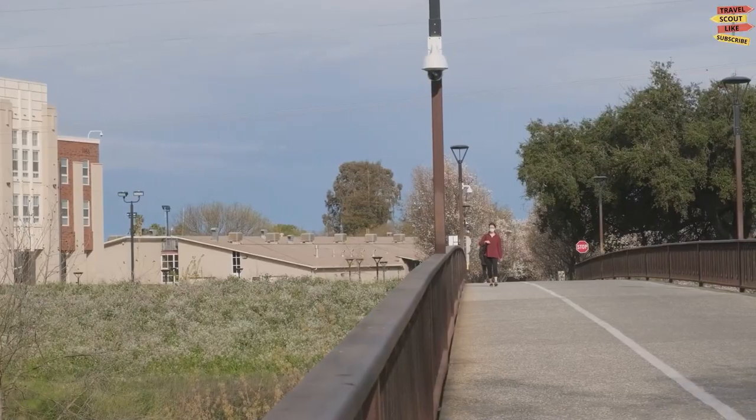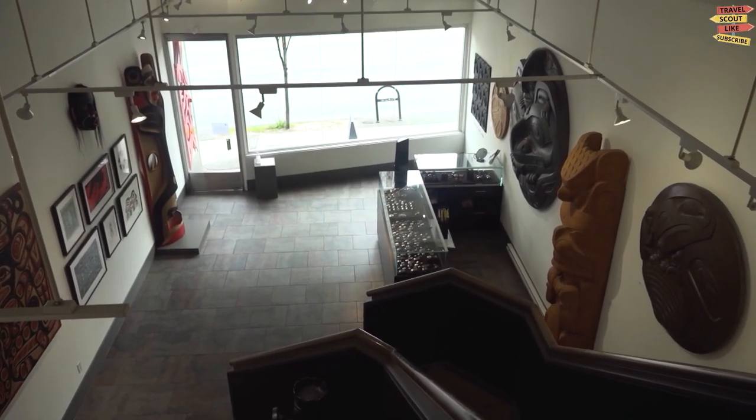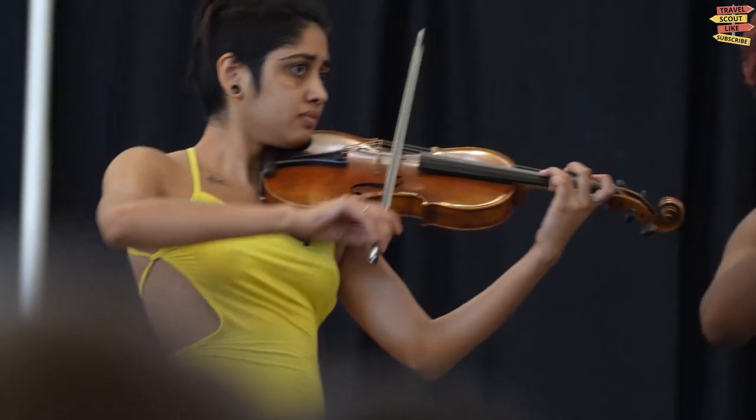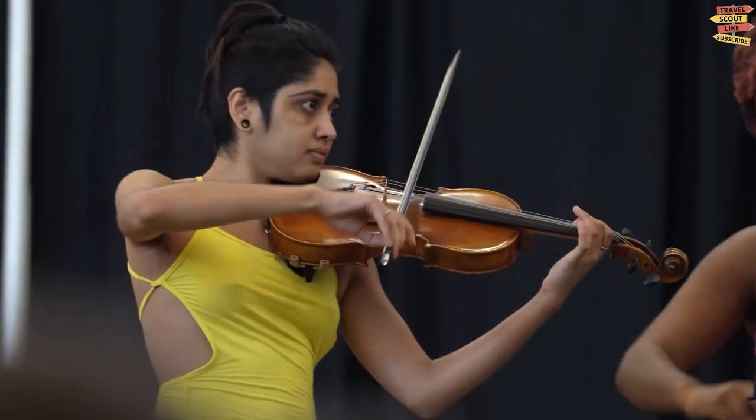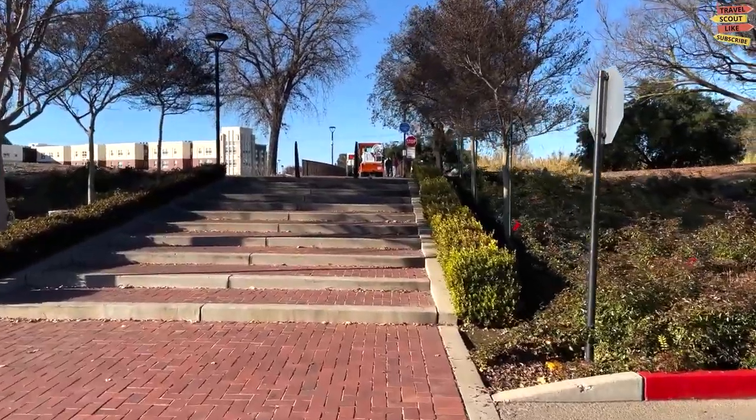Explore the beautiful grounds, visit the Reynolds Gallery for contemporary art, or catch a performance at the Conservatory of Music. The university offers a vibrant cultural scene that is worth experiencing.